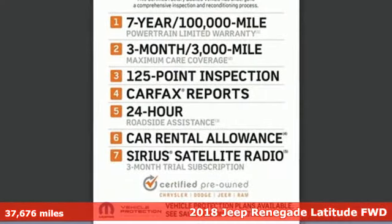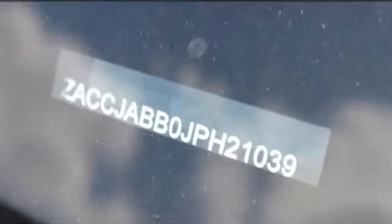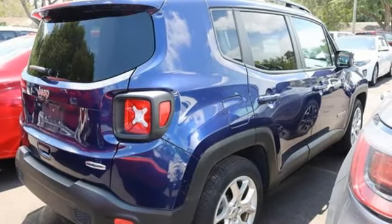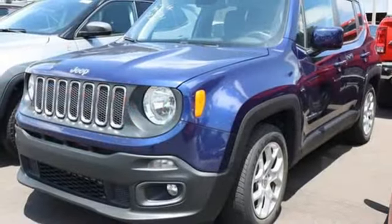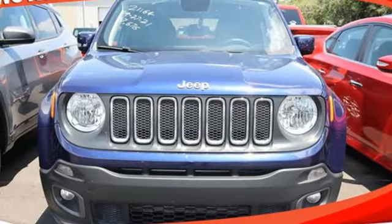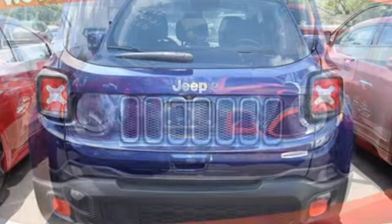It comes with all the amenities you need: manual transmission, dual-zone climate control, Bluetooth wireless audio streaming, leather steering wheel, Apple CarPlay, Android Auto, external memory control, aluminum wheels, Uconnect with Bluetooth, and a MultiAir engine.